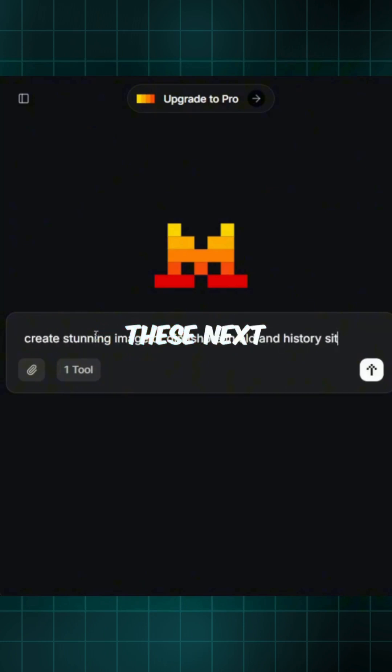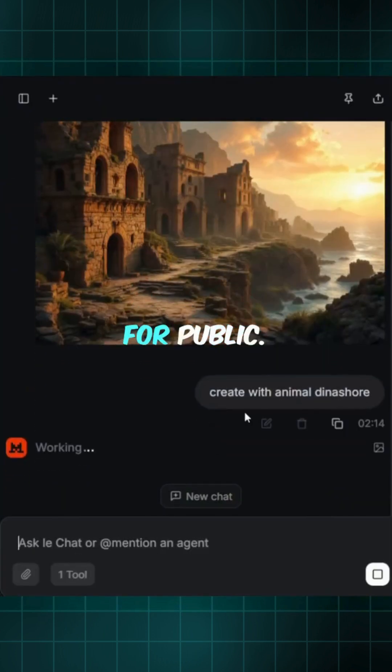So go explore these next-level LLM models — already available for public. I'll see you next week.